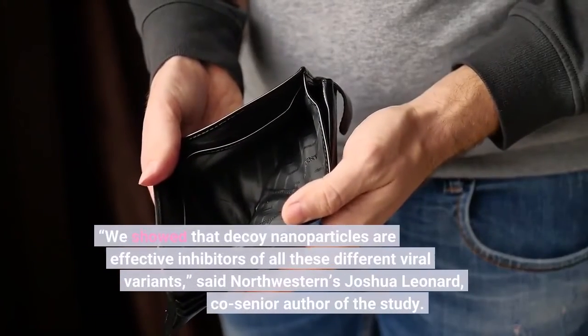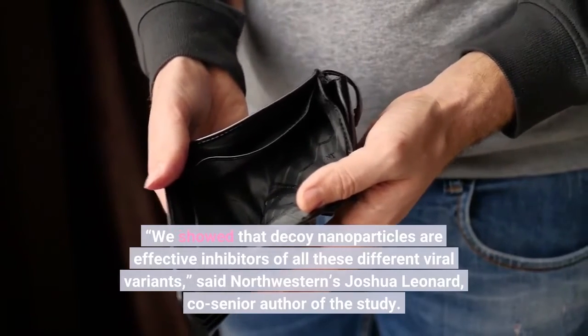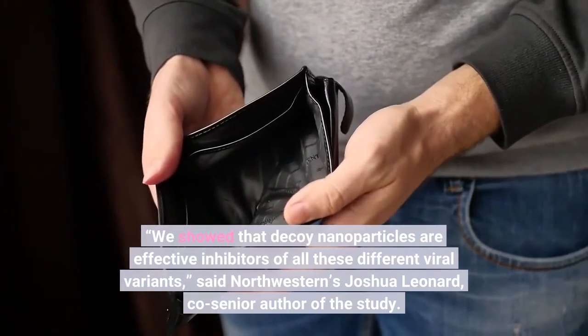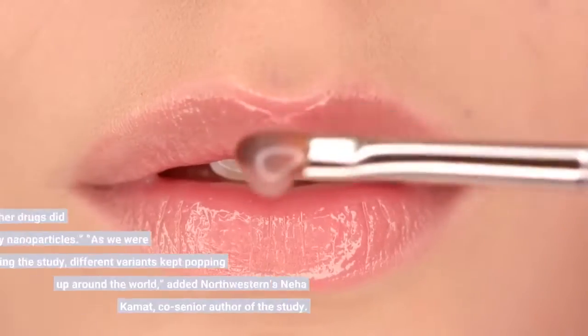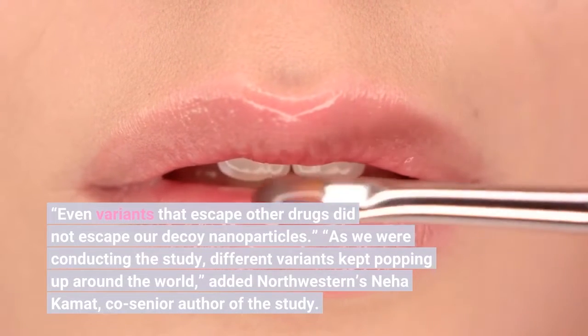"We showed that decoy nanoparticles are effective inhibitors of all these different viral variants," said Northwestern's Joshua Leonard, co-senior author of the study. "Even variants that escape other drugs did not escape our decoy nanoparticles."